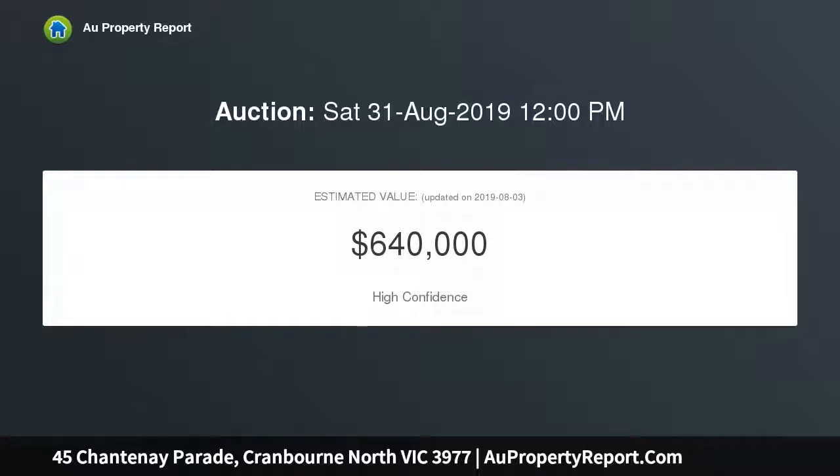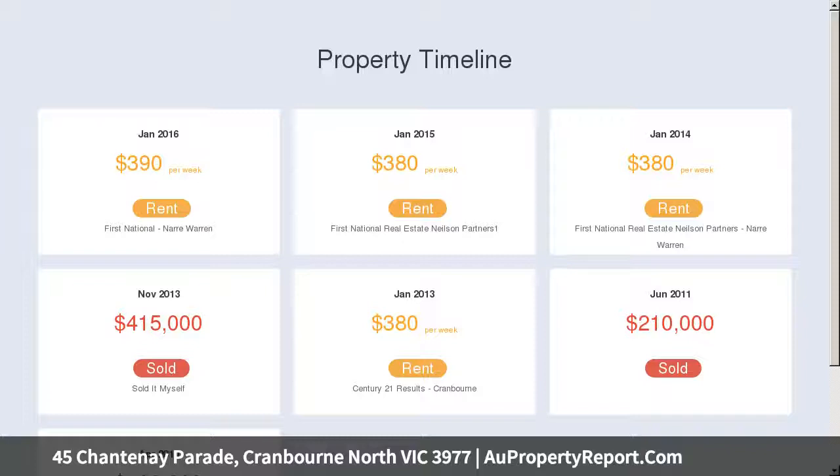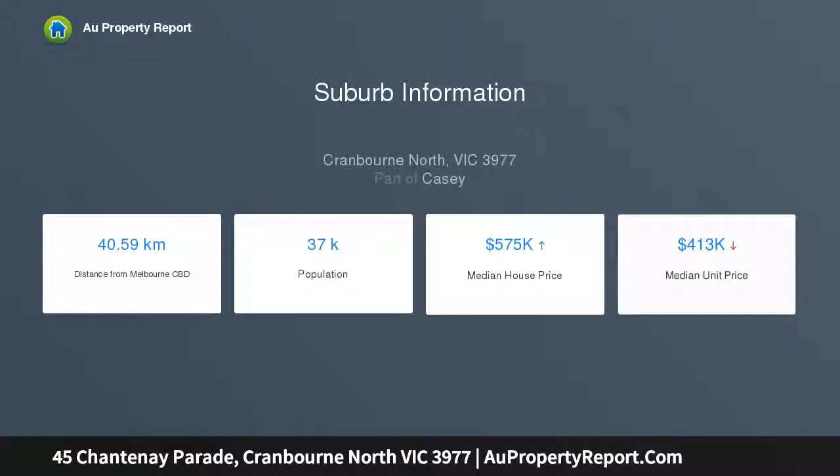Walk over the threshold and glimmering tiled floors immediately bring the design to life, accentuated by further stunning features throughout the kitchen. Upon entry, the hall leads past a guest bedroom, a formal living area, and a spacious master bedroom with a modest en suite and walk-through robe.